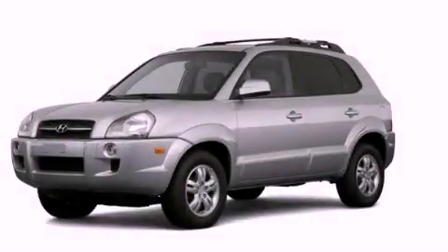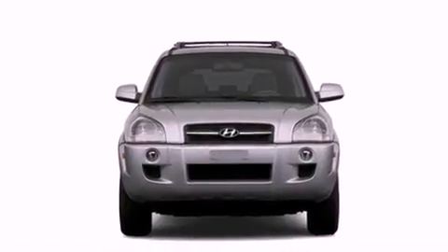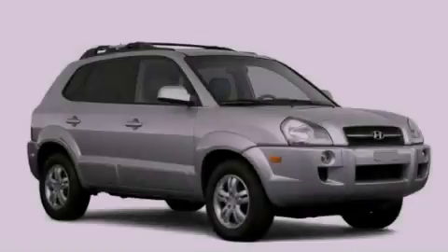This is a 2007 Hyundai Tucson, plenty of space for what you need. It features a 2.7-liter, six-cylinder engine and an automatic transmission.